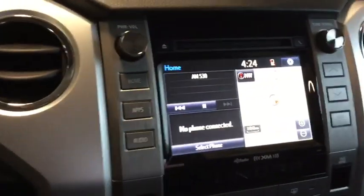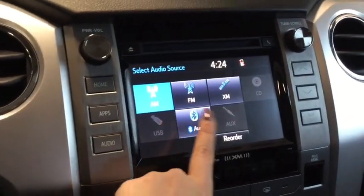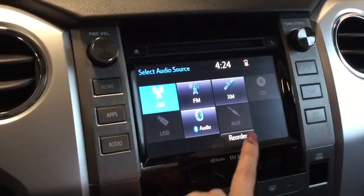Taking a look at the entertainment system now — in your audio you do have all of the options that you're going to want. You have your AM, FM radio, Sirius XM, your Bluetooth which gives you your hands-free calling as well, and then you have your CD player, your USB and your audio input.